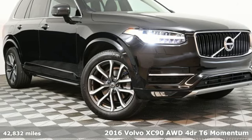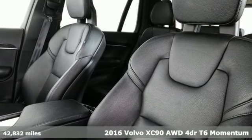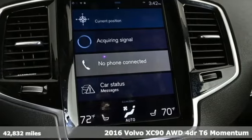Here's a 2016 Volvo XC90. In its element and all the elements, this XC90 puts you in command of an exhilarating drive.